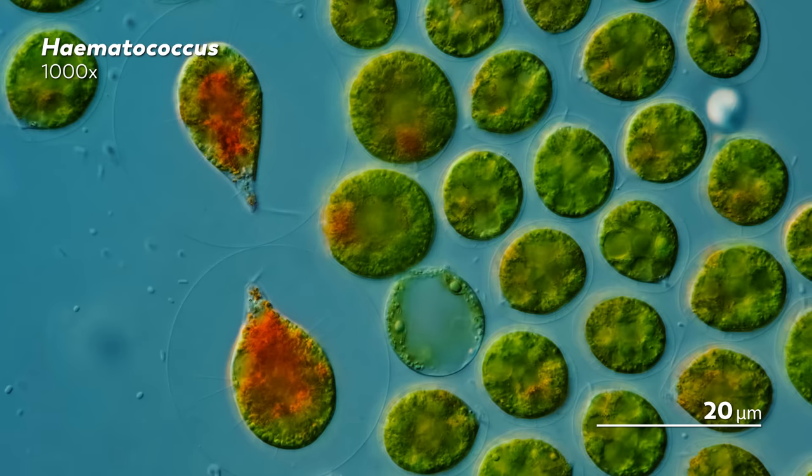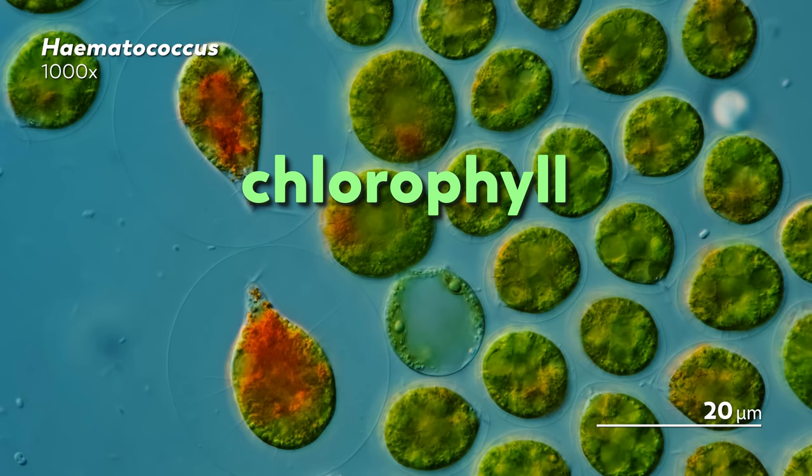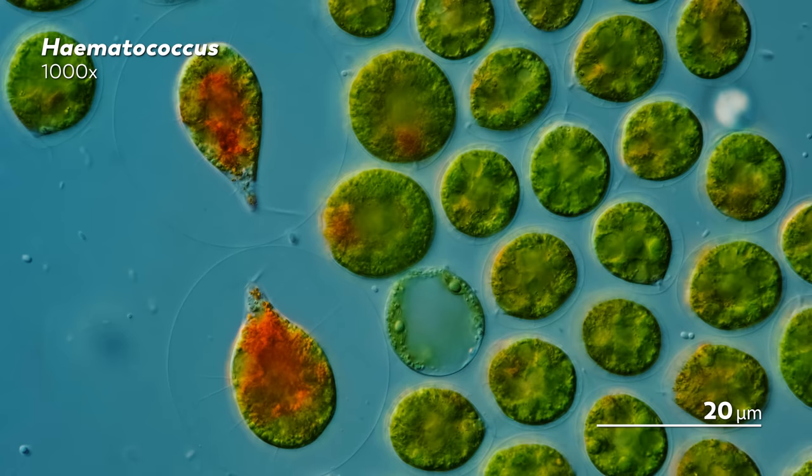So when we look at Haematococcus and see a mix of green and red, what we're actually seeing is a mixture of pigment molecules reflecting different wavelengths of light — the chlorophyll reflecting green, and the astaxanthin pigment molecule reflecting red light back at us. The lesson we take from pigments is that light doesn't just shine; it reflects and absorbs.